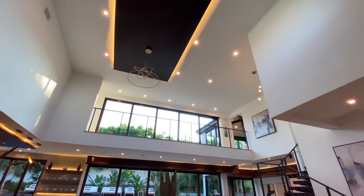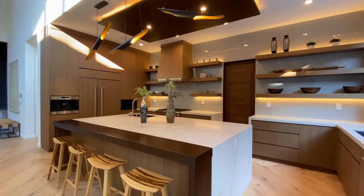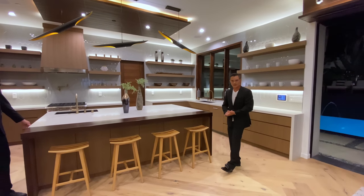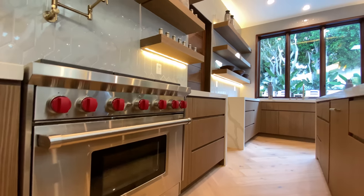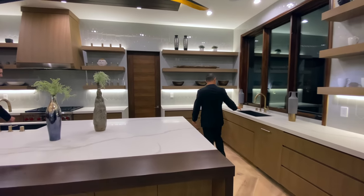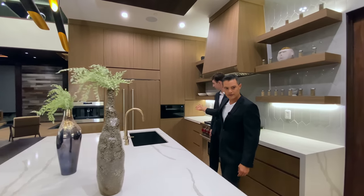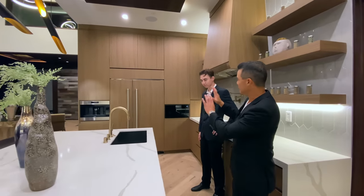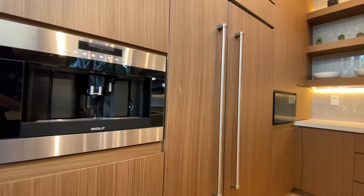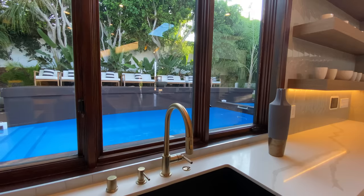Coming over here to our nine-foot kitchen island — it's got a beautiful natural wood end, plenty of storage underneath, and of course top-of-the-line appliances: Wolf, Sub-Zero, two dishwashers, two sinks, espresso machine, and microwave. Everything is wood paneled. The Sub-Zero refrigerator is also flushed in with the cabinetry — that's incredible.